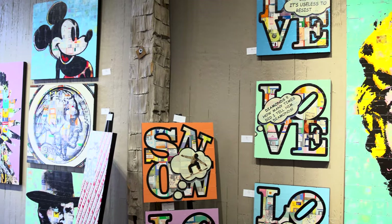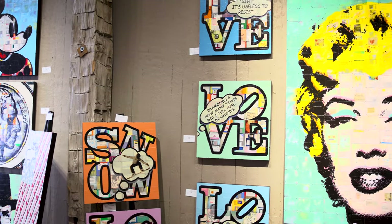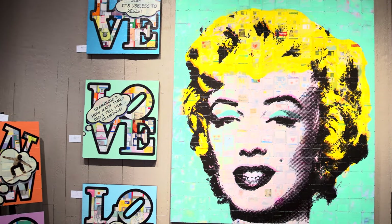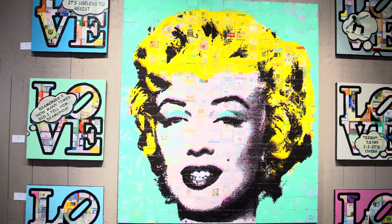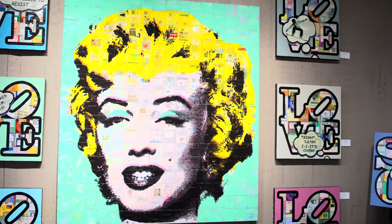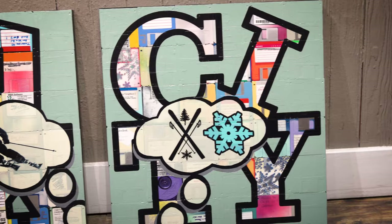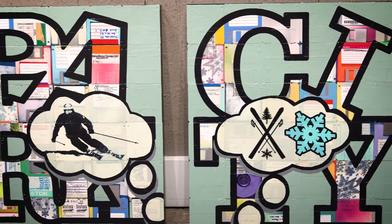Right after I graduated from university, I moved to Europe and I went to art school in Berlin. I lived and worked there for about eight years. I did a lot of snow skiing at the time. And then when I came back in the 90s, I was introduced to Park City — that was my first time here. I lived here part-time about 13 to 10 years ago.